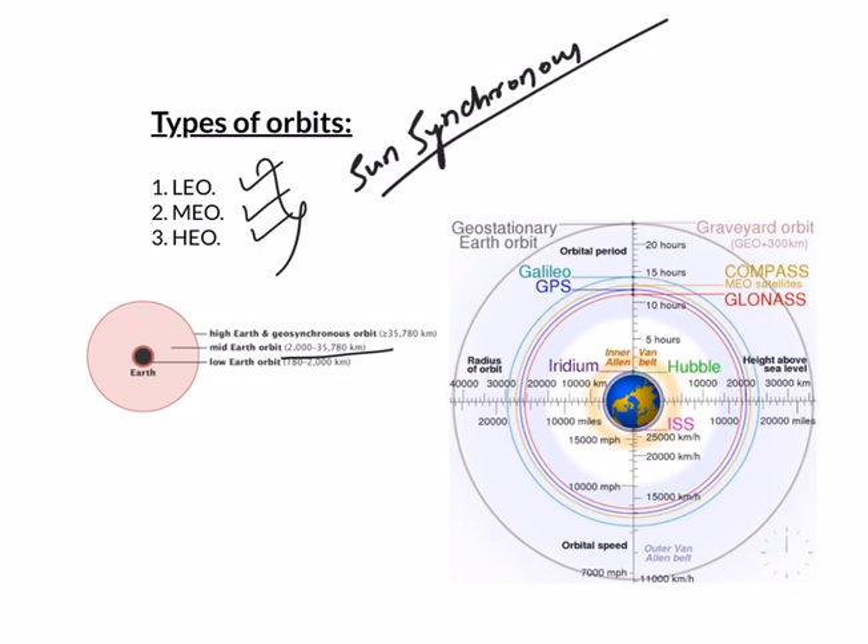Next, we have Medium Earth Orbit, located between 2000 and 35000 kilometers above the Earth. Various navigation satellites are placed here — GPS, GLONASS, GALILEO, and many other similar satellites. The most common uses for satellites in this region are navigation, communications, and space environment science.